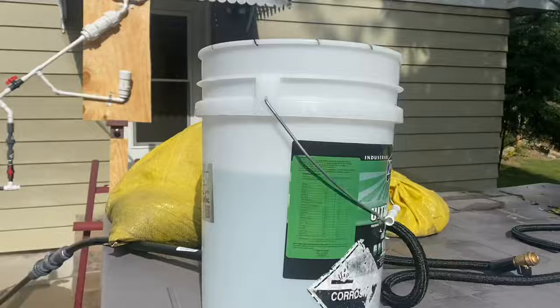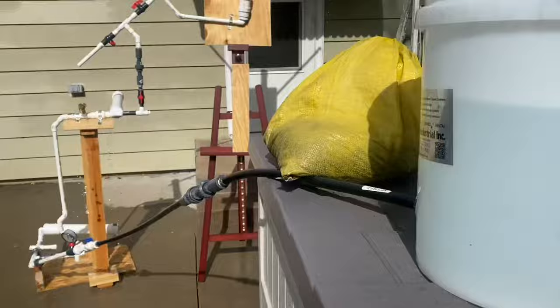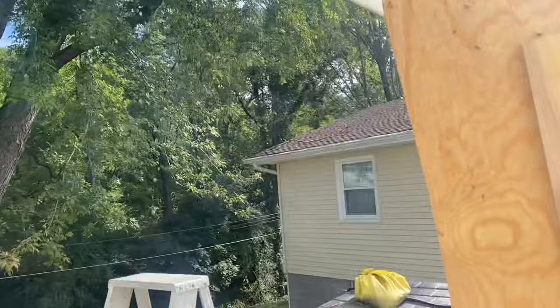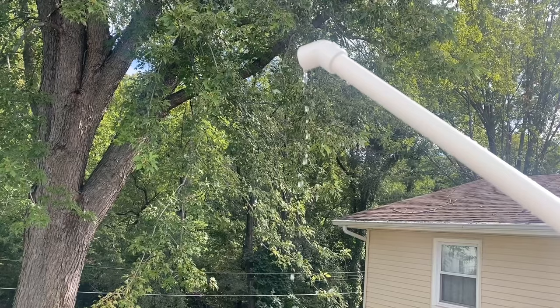There's no hosing or nothing — it's just going in. As you can see, it's cycling just fine. And if we come over here, you can see the water coming out of what would be one of the vents. I put that little elbow on there so it wouldn't run down the pipe, but it's actually pumping.